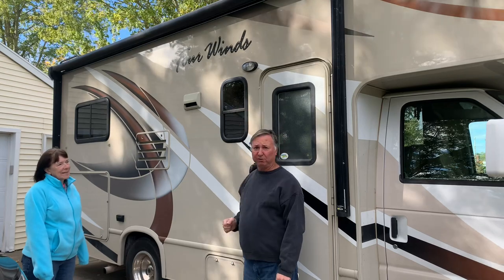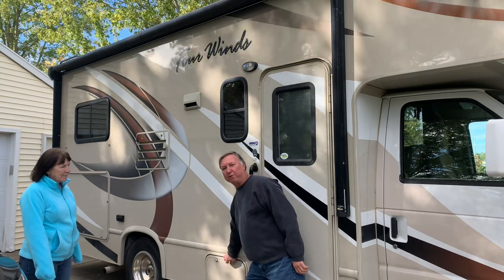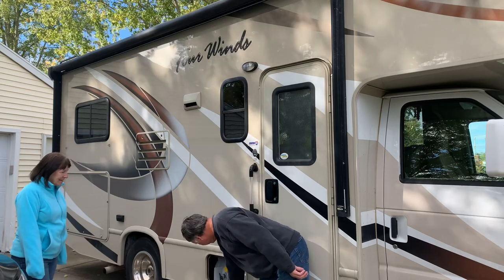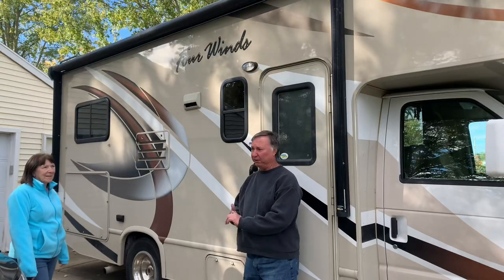On our Thor Four Winds we've got a fairly sizable awning — not sure exactly what size, I think about 14 feet or so. This is our compartment for propane. It's got the tank down there and it's about half full right now, actually a little more. I was really impressed by how long propane lasts.